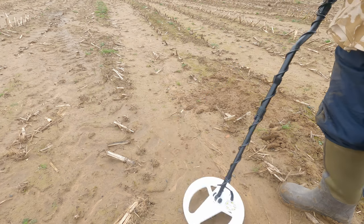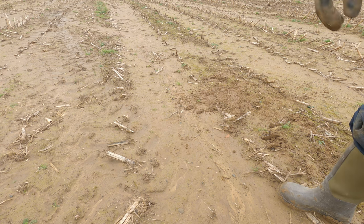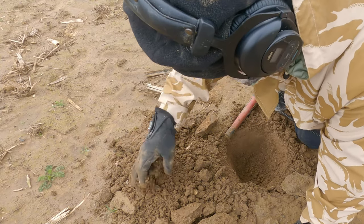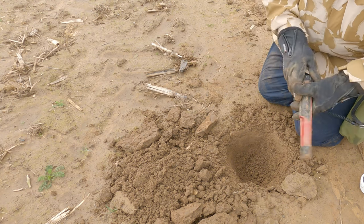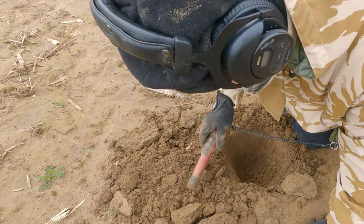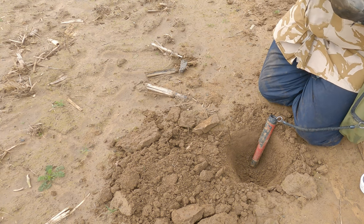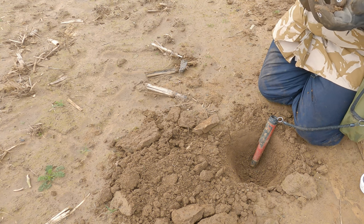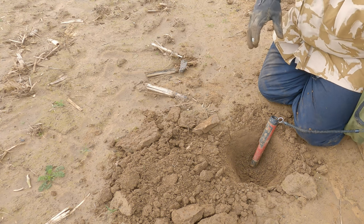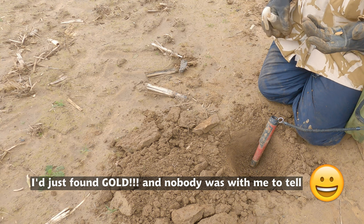Right, just a couple of feet from the first hole. I'm getting an 80, 81. Did I say I'm using the 0 to 120 scale? On the Rutus again, obviously. Gold!